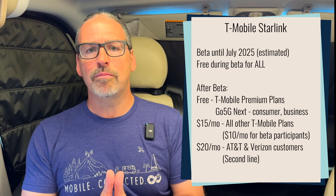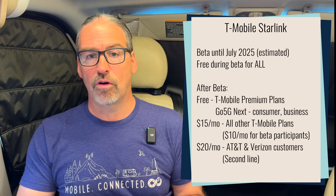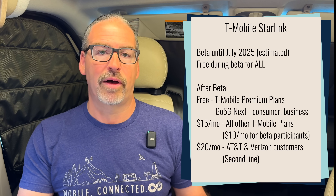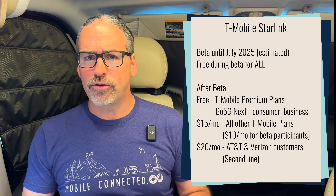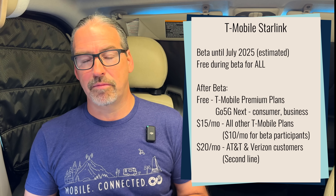When is it going live and how much will it cost? The date is July — that is the new information. When it rolls out of beta, T-Mobile has revealed the pricing: it's going to be free and included if you've got a premium plan with T-Mobile. The Go 5G Next plan, the Go 5G Next business plan, and plans for first responders and other government employees at premium level will all get satellite service for free. If you do not have a top-tier T-Mobile voice plan, you can add on T-Mobile Starlink direct-to-cellular capabilities for $15 a month on top of your plan.